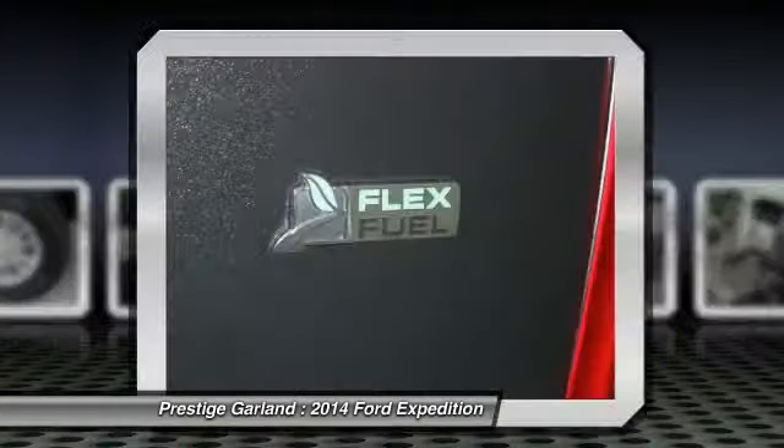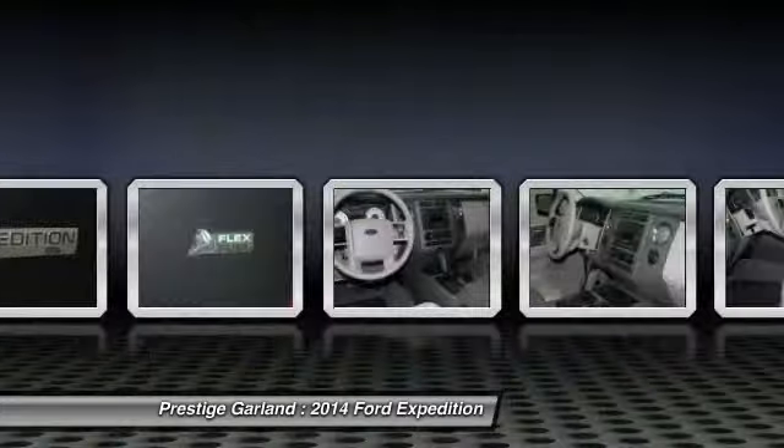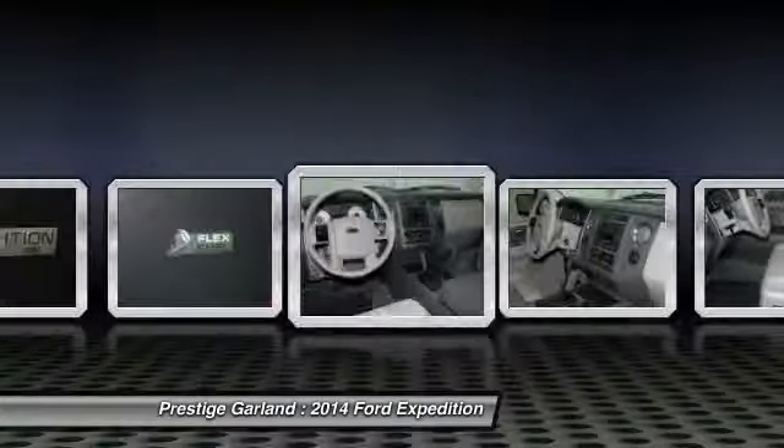Perimeter alarm. If you like it online, you'll love it in your driveway. Take it for a spin today.